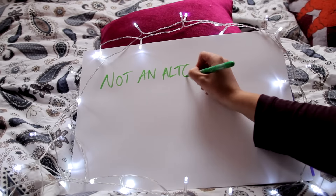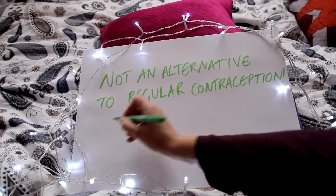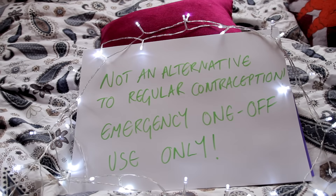When you take the morning after pill, your usual contraception won't be effective straight away — like the pill or the implant — so make sure you use extra protection like condoms, or just have no sex. It is important to remember that it is not an alternative to regular contraception; it is for emergency one-off use only. Also, emergency contraception does not protect you from STIs, so if you have had unprotected sex, it's best to go and get tested.